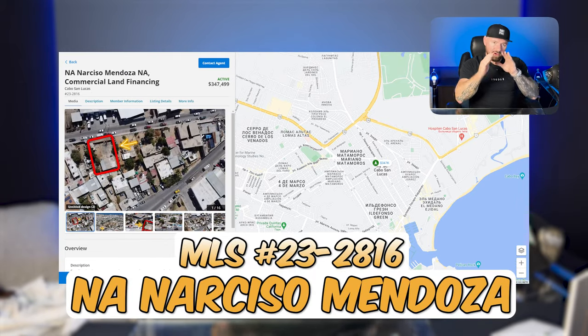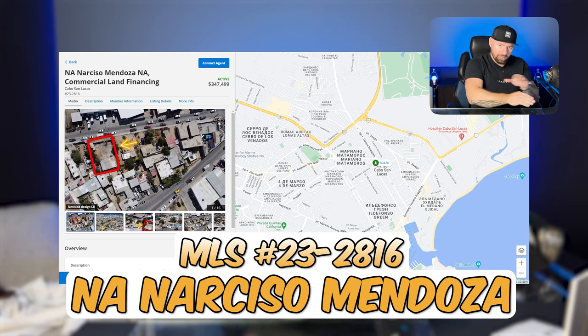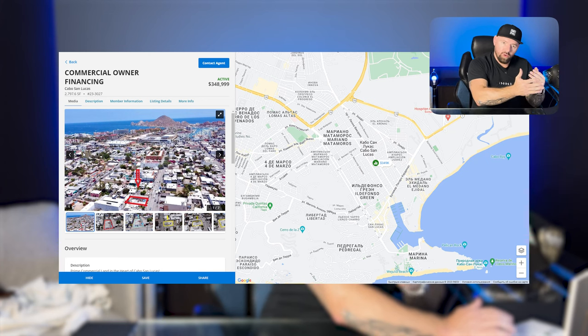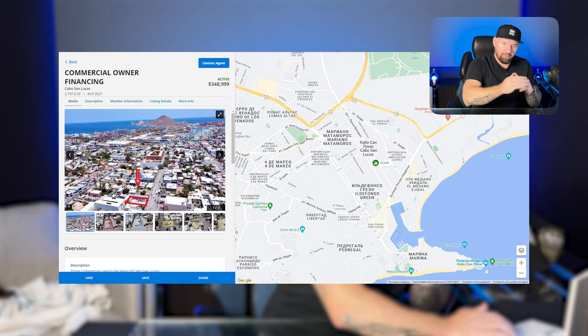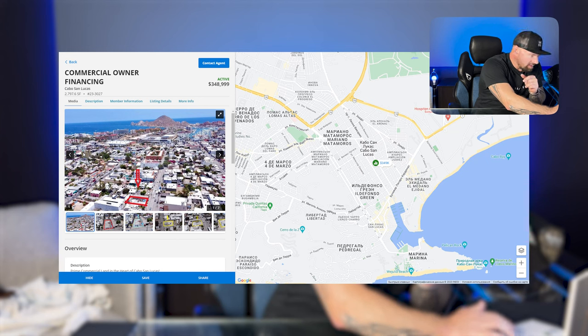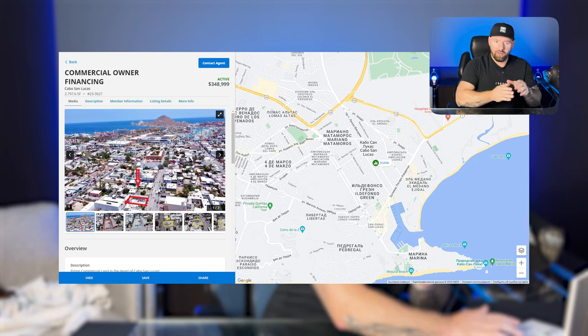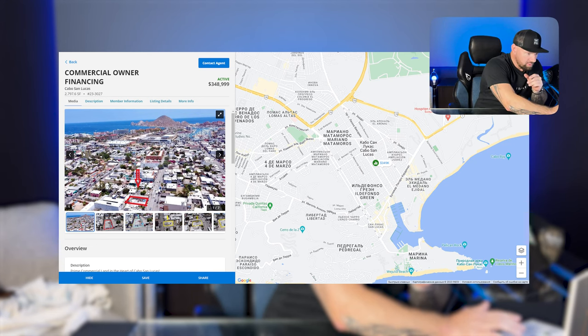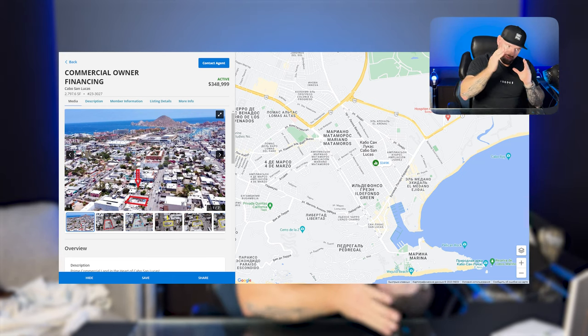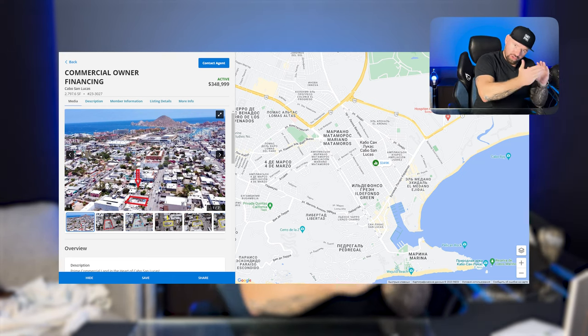Next up, we have another lot — very similar to the last one but with nothing currently on it. The difference is this lot has less traffic but is a much bigger lot: 460 square meters versus 260 square meters for the previous one. So if you want size, this is your lot. Still in a very good location with good traffic, just not as heavy as the other one.